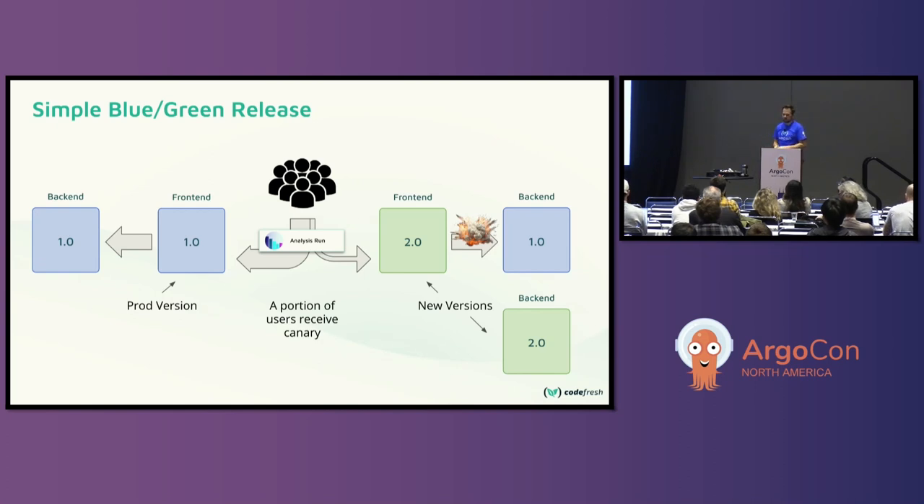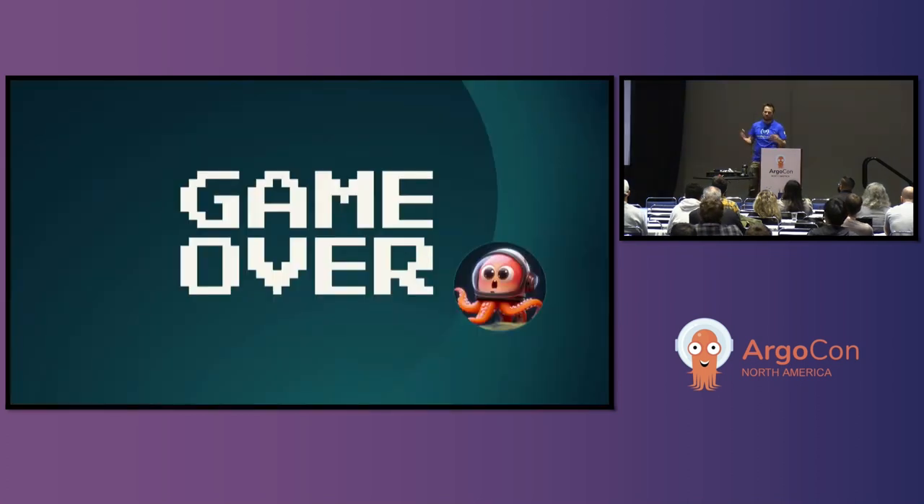People get to this point where they try a canary or blue-green release, deploy a new service, but it's talking to an old service that wasn't ready for it, and the thing explodes. So you just give up. Canary's too hard, blue-green's too hard, progressive delivery's too complex. You uninstall Argo rollouts, unhook your deployment, go home and cry, and your boss says canary maybe one day, blue-green maybe one day, but it's too hard.